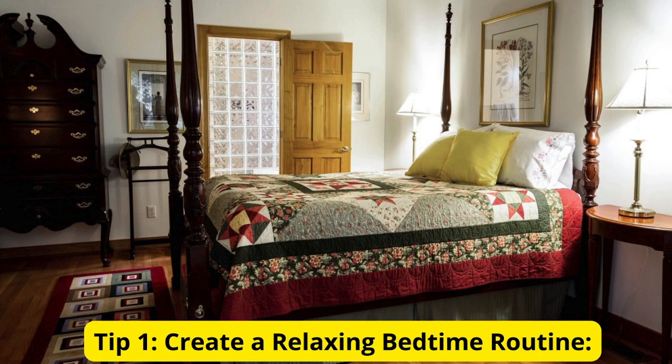Tip 1: Create a Relaxing Bedtime Routine. First things first, establish a relaxing bedtime routine. Take at least 30 minutes to wind down before hitting the hay. Dim the lights, read a book, or try some gentle stretching. This signals to your body that it's time to unwind and prepares you for a restful sleep.